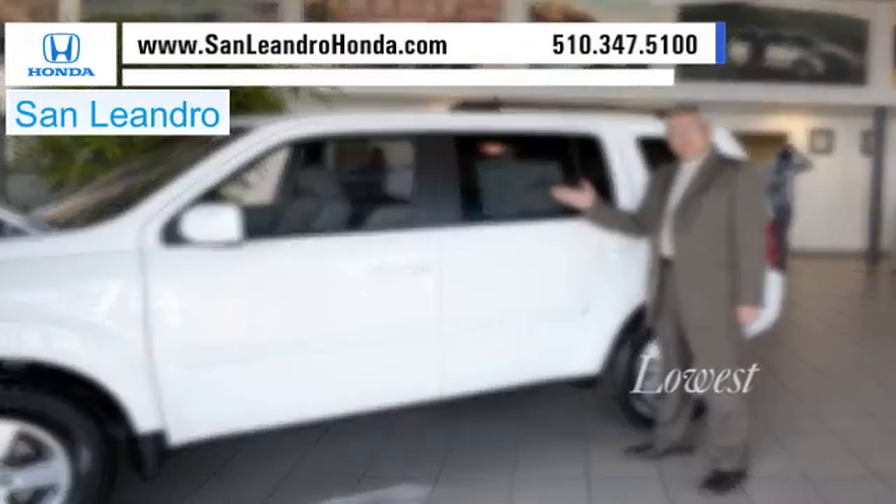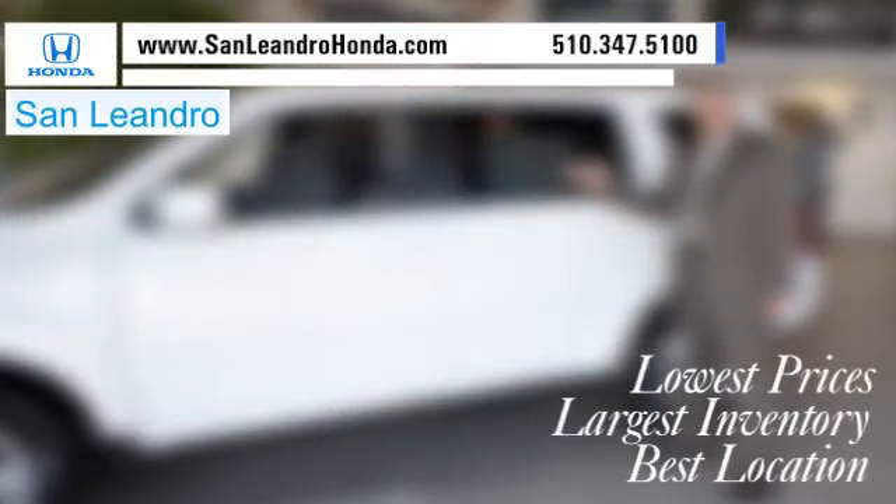San Leandro Honda. Lowest prices. Largest inventory. Best location.